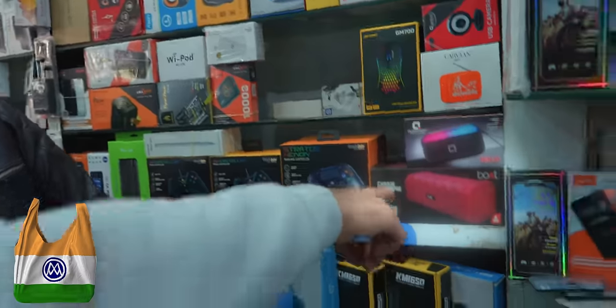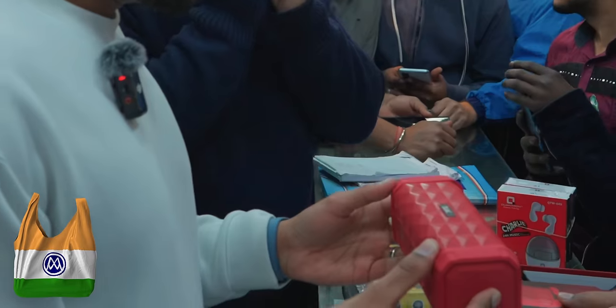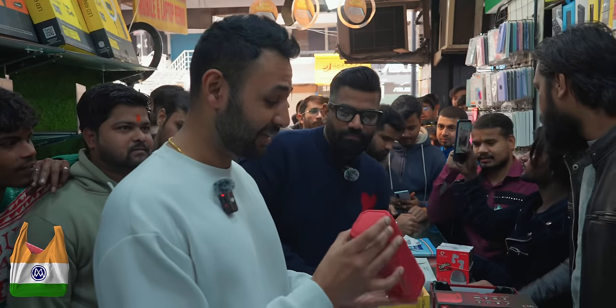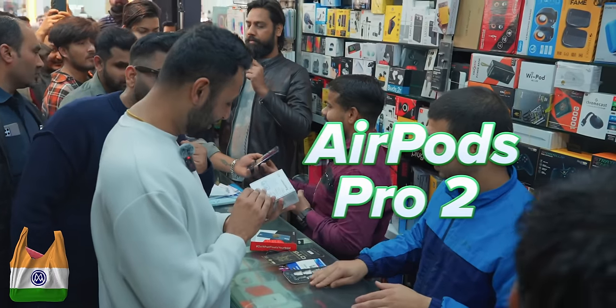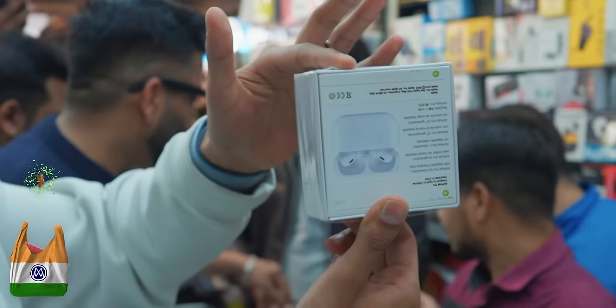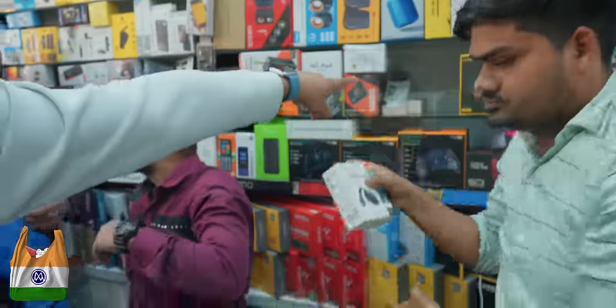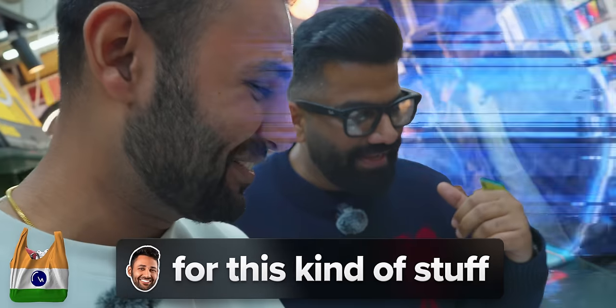Let's see how cheap we can get a speaker. Boat was the one you were telling me about — this is $16, and it actually seems like a very high quality party speaker for that price. We have AirPods Pro 2 here, but that's upside down, so that's not real. You have to look at this Chromecast over here — that's not a real Chromecast, you can absolutely tell. This place is absolutely mind-blowing.